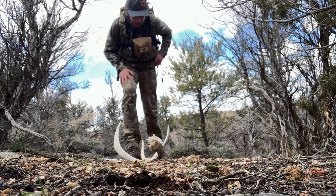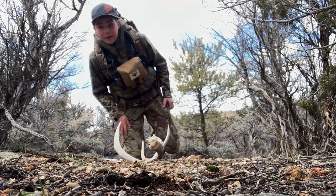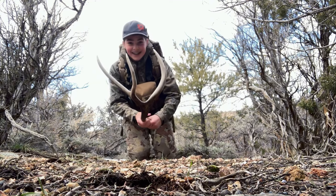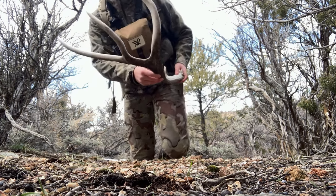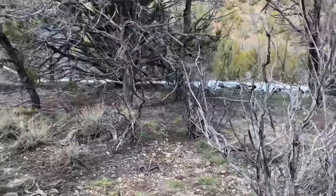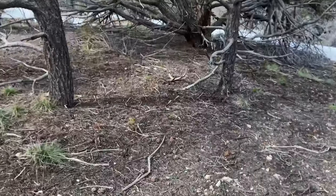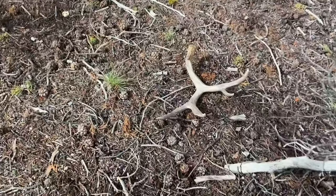Maybe ten minutes into this hike, and I walk in on this thing, so let's get it picked up. Definitely chalk. This thing is massive! Oh my goodness, he's super heavy. What the heck is going on right now? This is insane. He's nice too — that's awesome, bro. Look at that.